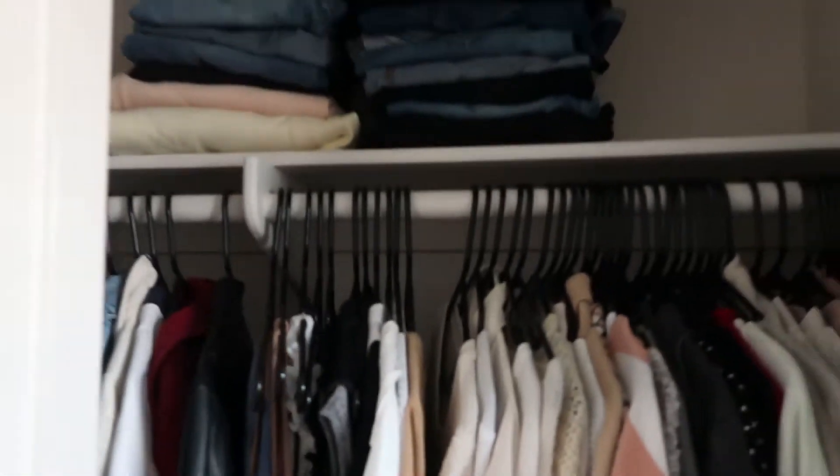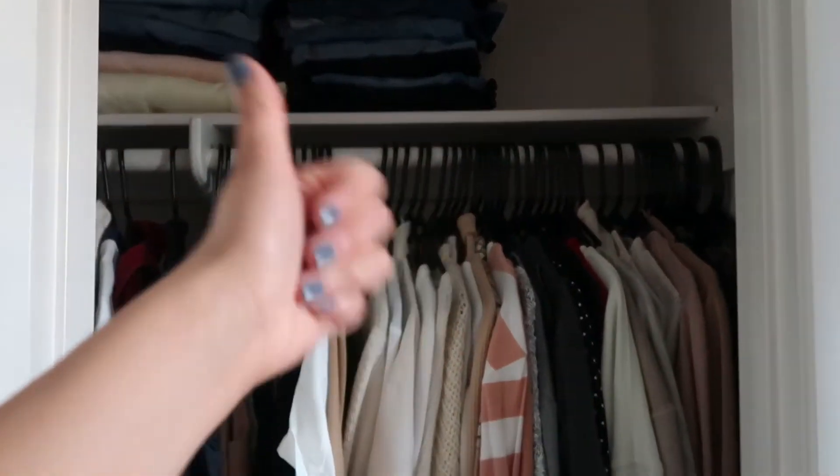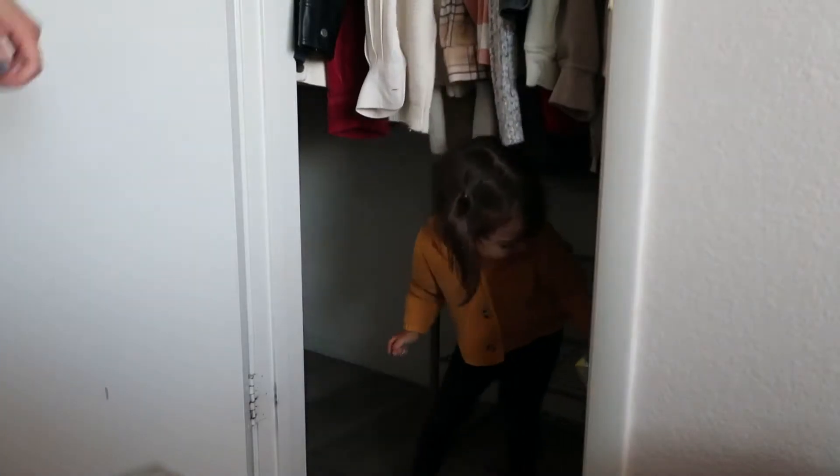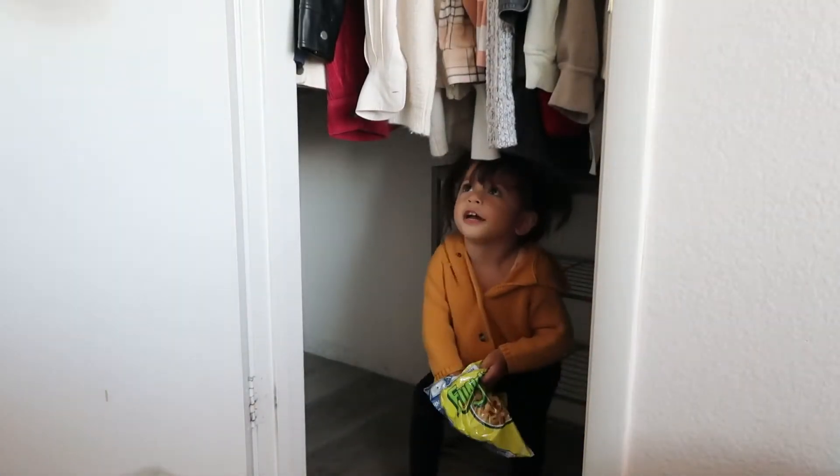We are making progress. Good morning guys, welcome back. So yesterday it got way too dark, way too quick, but I did finish the closets so I'm gonna show you what they look like.